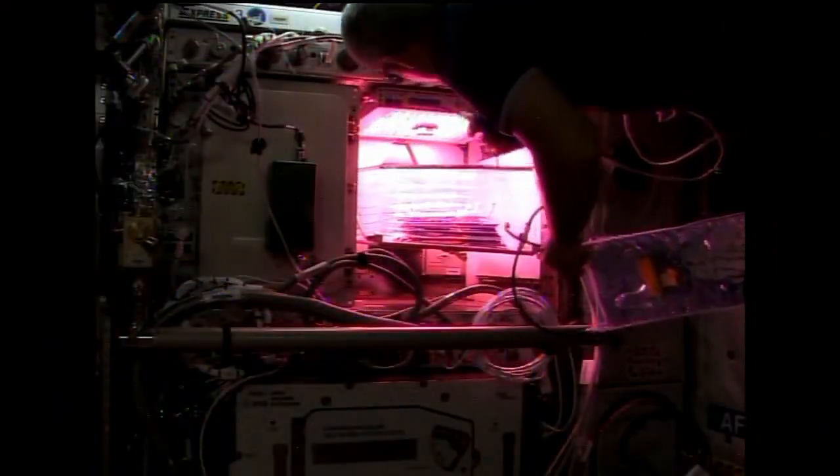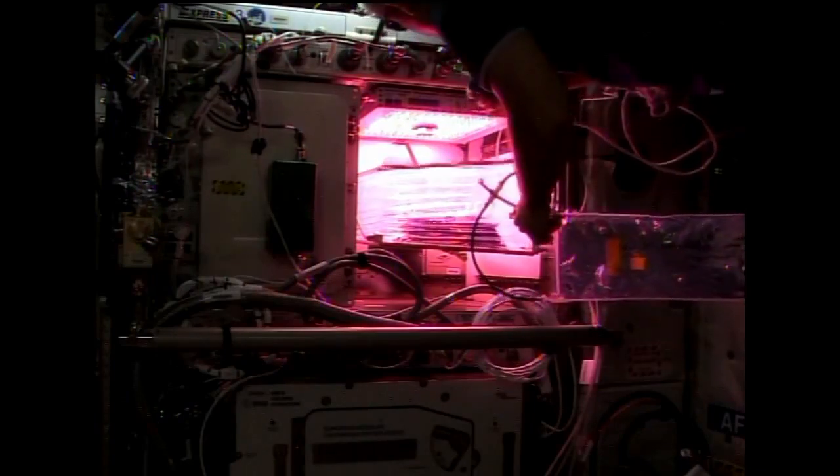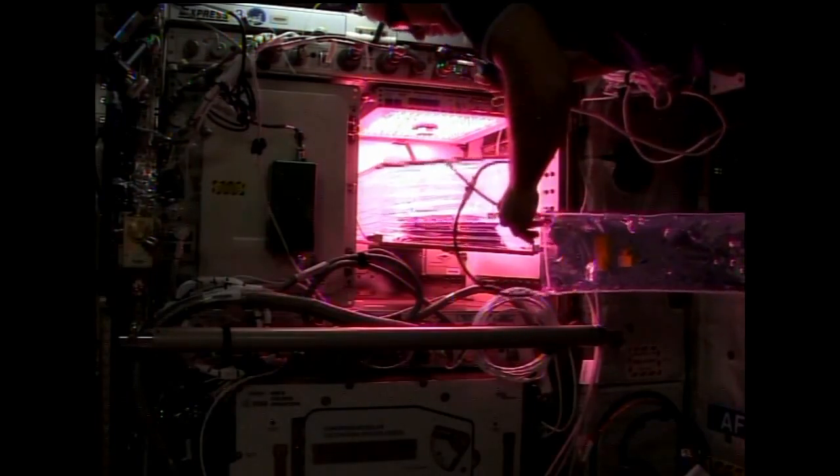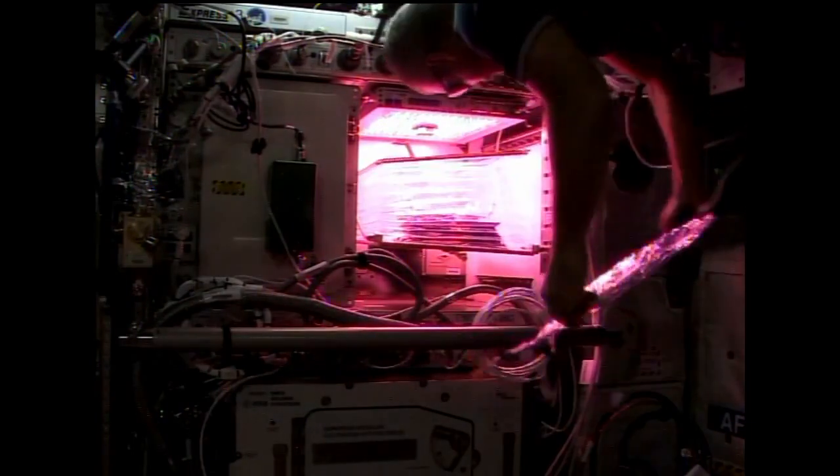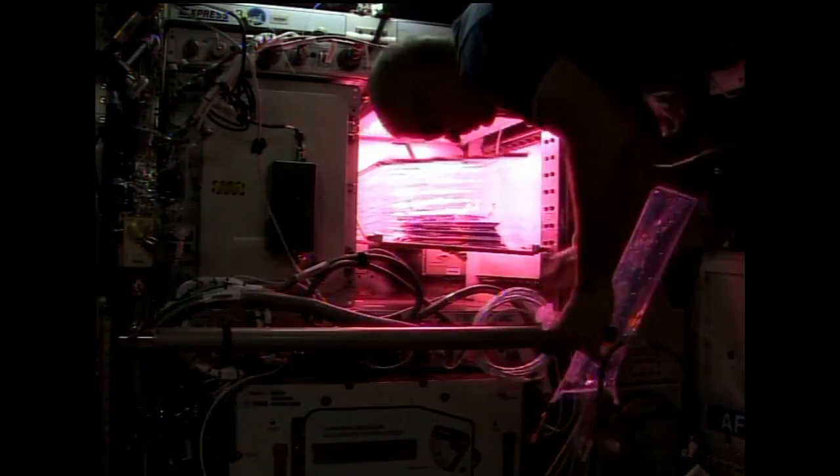Commander Swanson actually watered the plants directly, and that helped to save them. So now we're figuring out why the watering system didn't perform in the way that we needed it to, and we'll be able to try it again. Red romaine lettuce was the first crop.